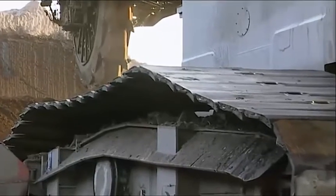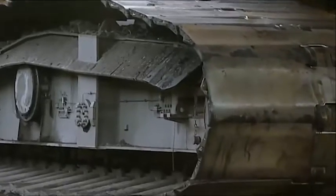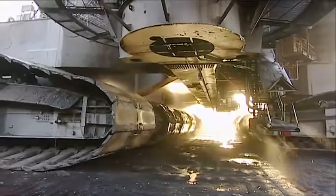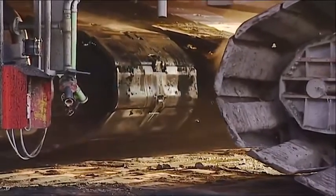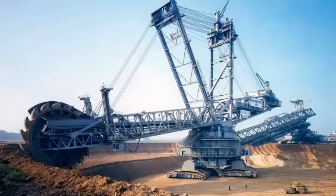One of the most impressive features of the Bagger 293 is its capability to operate in extreme weather conditions. The excavator is designed to operate in temperatures ranging from minus 20 to 40 degrees Celsius, and it can even operate in heavy rain and snow, making it ideal for use in open-pit mining operations around the world.